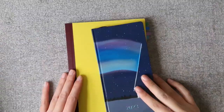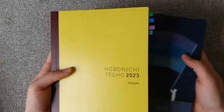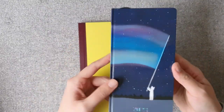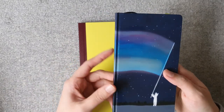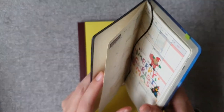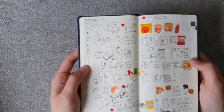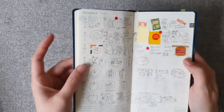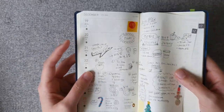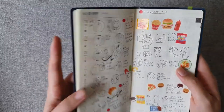Starting with the Hobonichi books, I have two books you may have seen in my unboxing already. I got the Cousin A5 EC, the two-book form, and a weekly planner for the first time. Since the weekly started at the end of November, I started experimenting with how I wanted to use it, and I think I'll be using it to record what I eat and also my health and fitness journey. It's way too small for me to use as a functional planner.